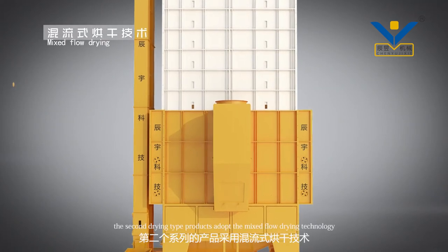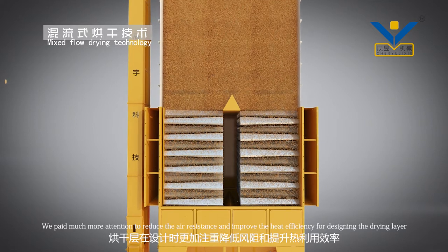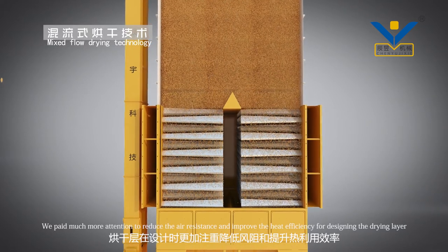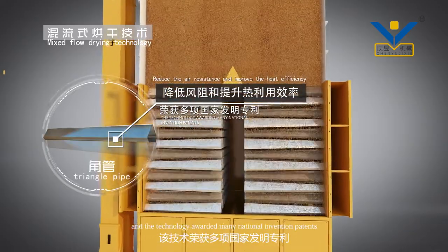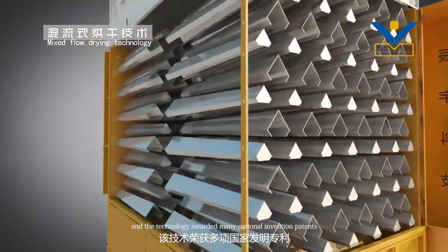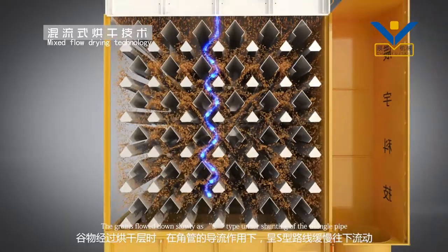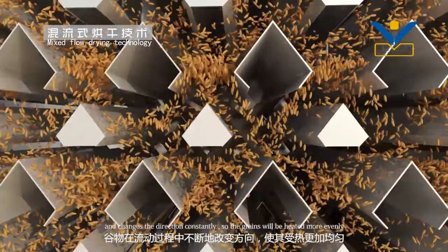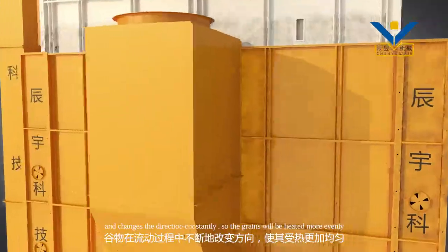The second drying type products adopt the mixed flow drying technology, which pays much more attention to reducing air resistance and improving heat efficiency in designing the drying layer. This technology has been awarded many national invention patents. The grains flow down slowly in an S-type pattern under the shunting of the triangle pipe, constantly changing direction, so the grains will be heated more evenly.